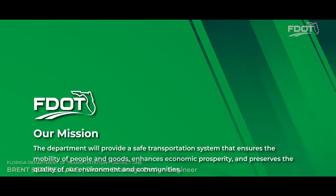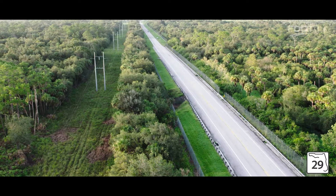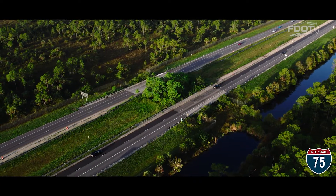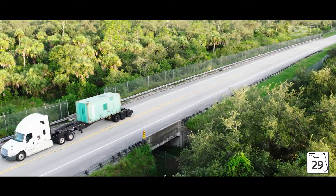Brent Suchel with the Florida Department of Transportation explains that FDOT's mission involves not only the safety of the motoring public but also the preservation of the environment. They do this by installing wildlife crossings. Southwest Florida is fortunate to have State Road 29 and I-75 Alligator Alley with numerous wildlife crossings adjacent to the Florida Panther National Wildlife Refuge and Big Cypress National Preserve, allowing wildlife to safely cross from one side of the road to the other and maintaining habitat connectivity.